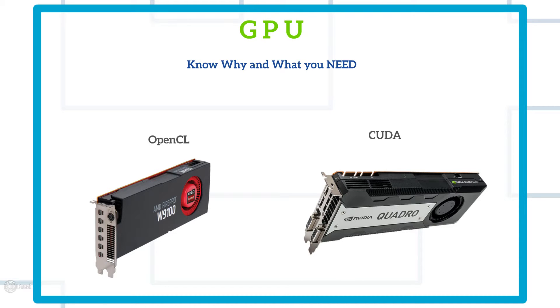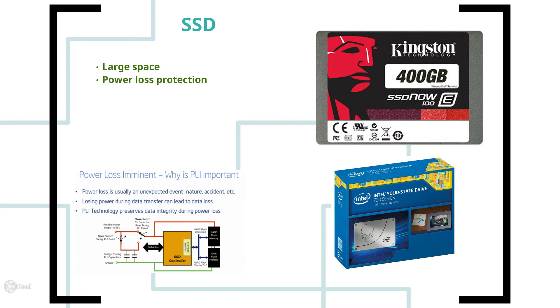An SSD has to be your main operating system drive. Applications we commonly deal with — like 3ds Max, Maya, Premiere, and Photoshop — can literally take a minute to load from a mechanical drive. You'll be opening and closing them four or five times a day, and that time adds up over a month or a year. With an SSD and Windows 10, you can have an almost one-second boot, so SSD is absolutely needed.